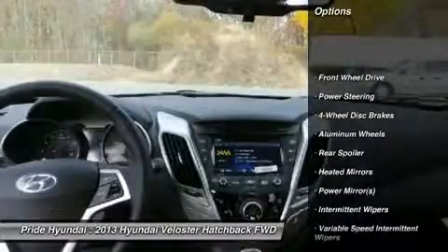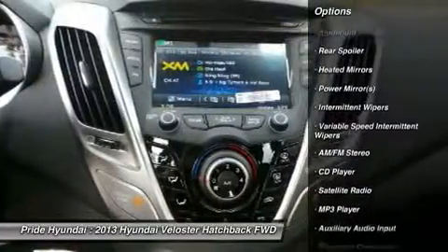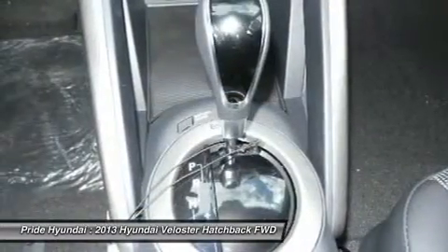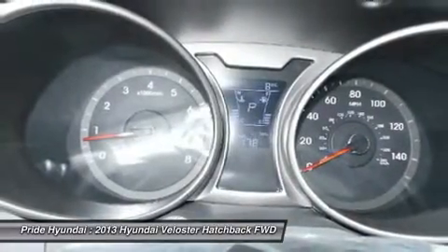Stability control, steering wheel audio controls, anti-lock braking system, traction control, air conditioning, adjustable steering wheel, power steering, driver airbag, cruise control, keyless entry.